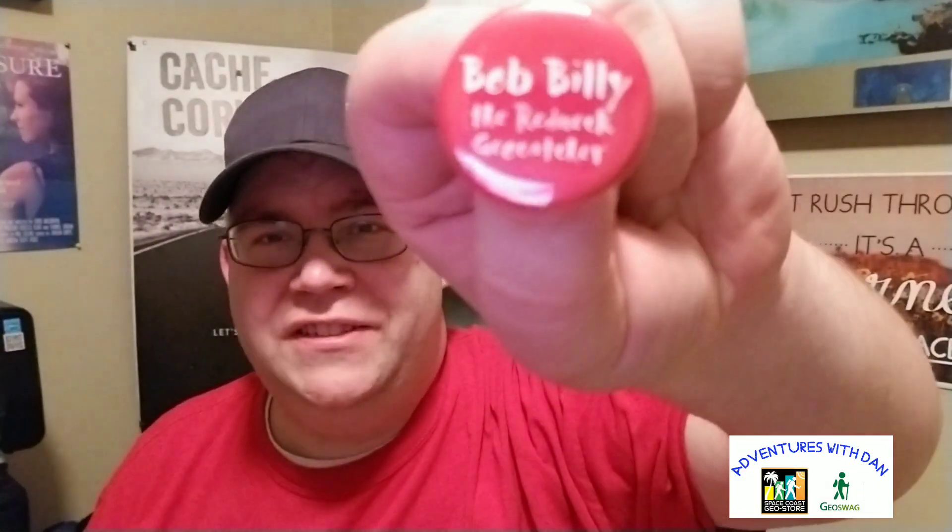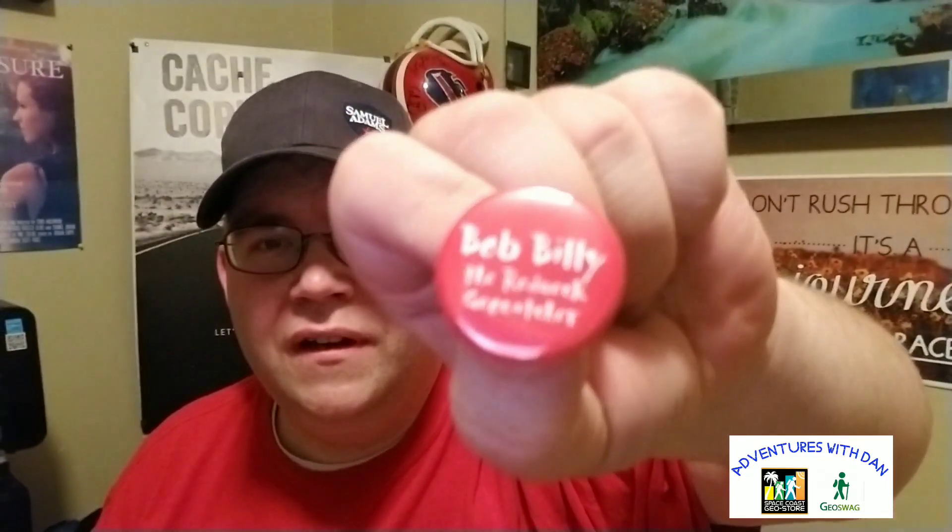And Bob Billy the Redneck Geocacher — I love that! Thanks Neil, I appreciate it buddy, I like these gifts.